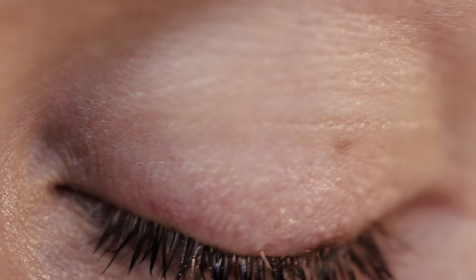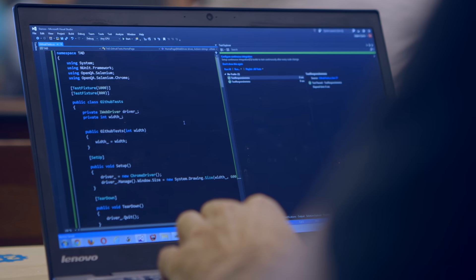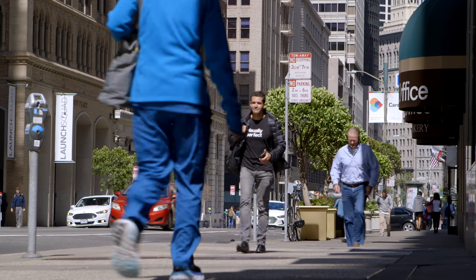Emulating human vision is a very, very complicated task. The reason I started Applitools was because I needed a tool like that and there were none to be found. All the big vendors at the time told me that this cannot be done.